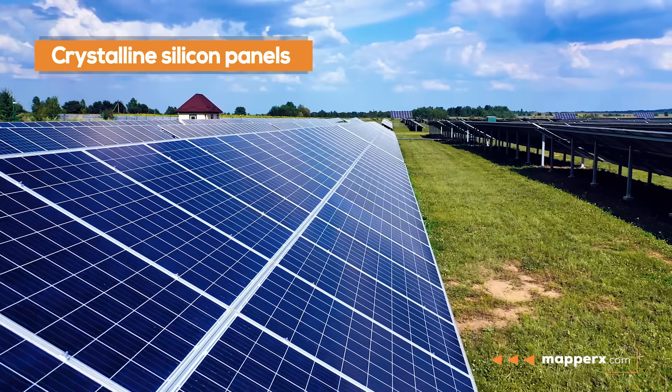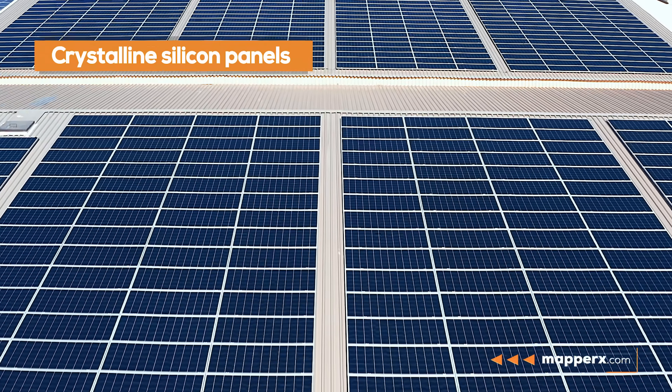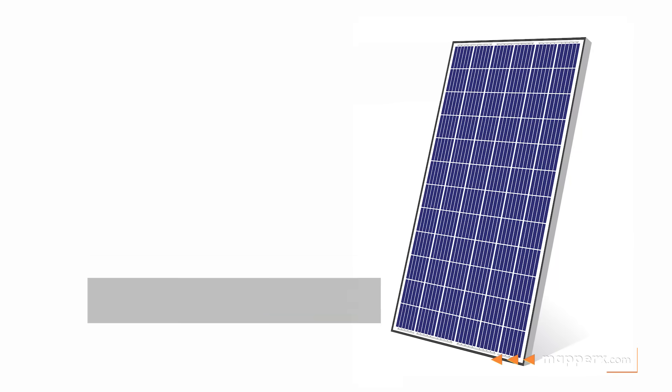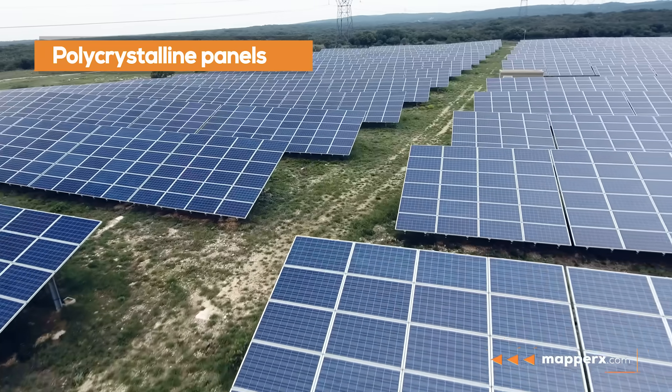Crystalline silicon panels are the most widely used solar panels worldwide. They are known for their high efficiency and long lifespan, as well as being environmentally friendly. There are two different types of crystalline silicon panels: polycrystalline and monocrystalline.